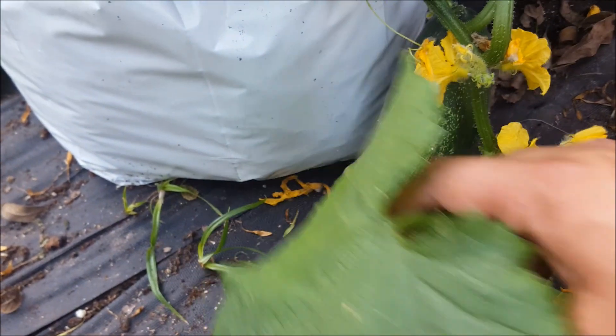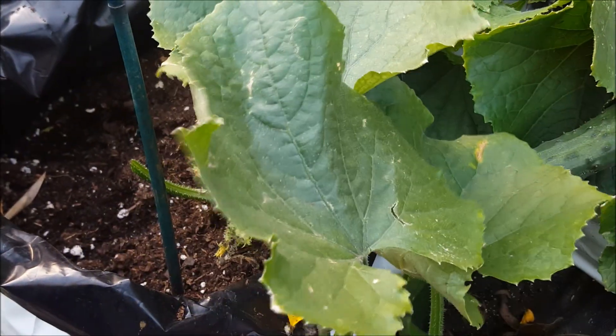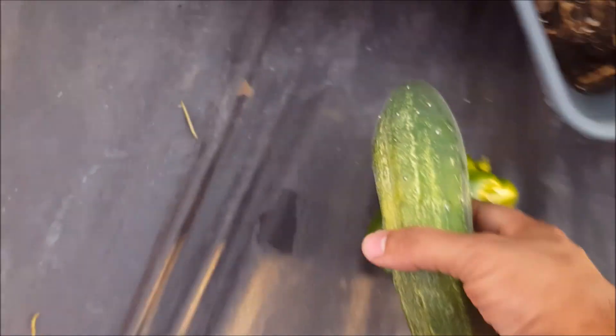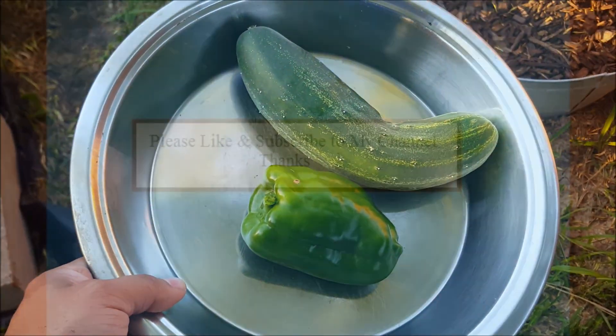There are so many cucumbers growing but they're not that big yet — but this one is ready, so I'm just gonna cut it. This is our harvest for today. Thank you very much for watching.